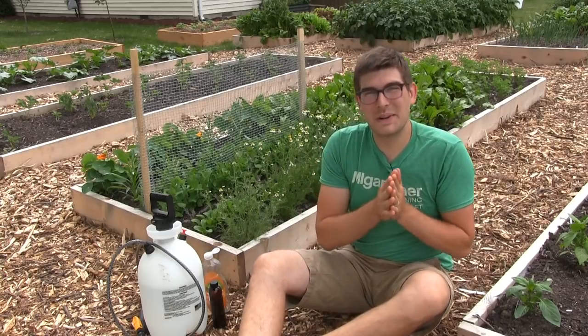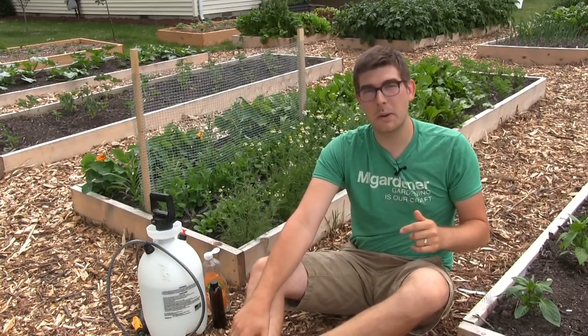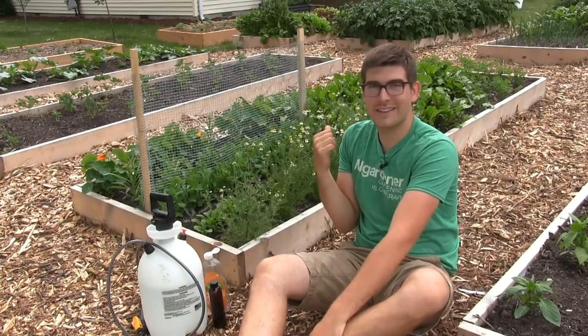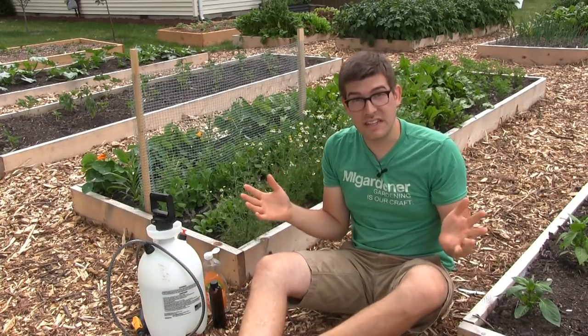Hello everyone and welcome to another very exciting episode here on the MI Gardener channel. Hopefully you all are going to enjoy this episode. In this episode we're going to talk about how to control pests in the garden naturally, specifically aphids.